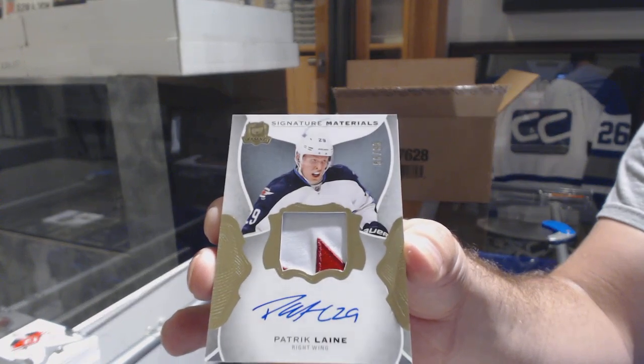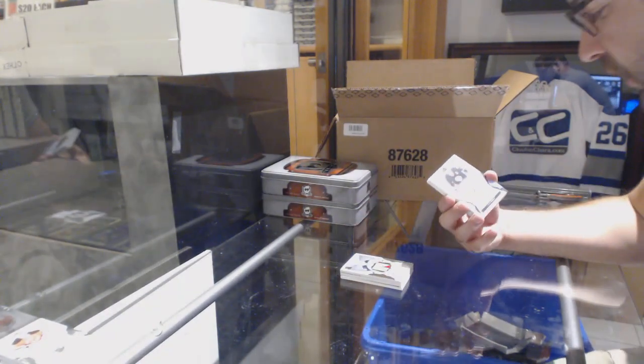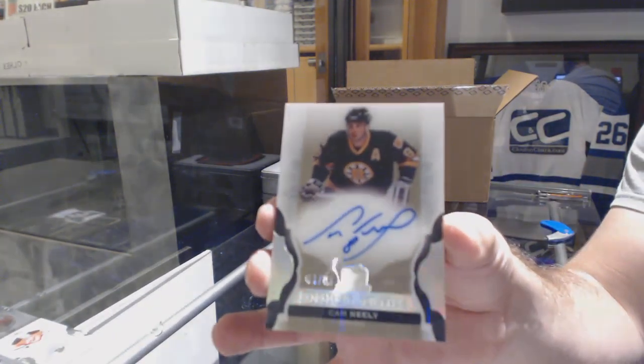It's Philly — 8 feet. Perfect. Thank you. Line A99 for the Boston Bruins. Enshrinements auto, 299 — Cam Neely. They're live on eBay already, that's good news.